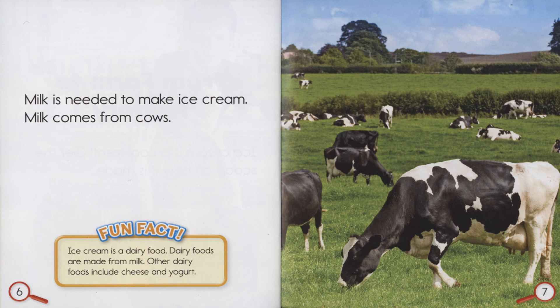Milk is needed to make ice cream. Milk comes from cows. Fun Fact: Ice cream is a dairy food. Dairy foods are made from milk. Other dairy foods include cheese and yogurt.